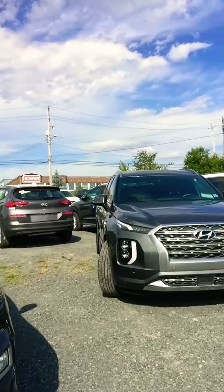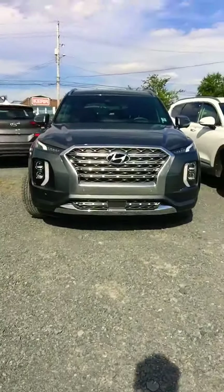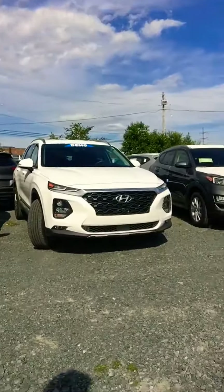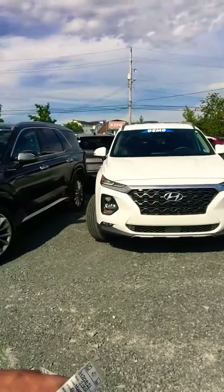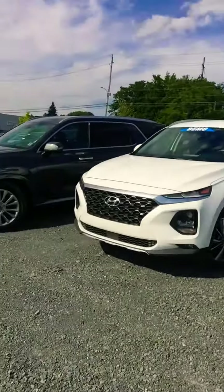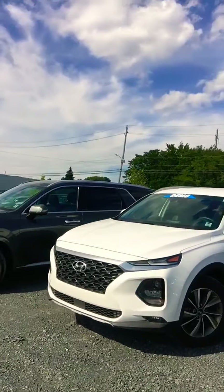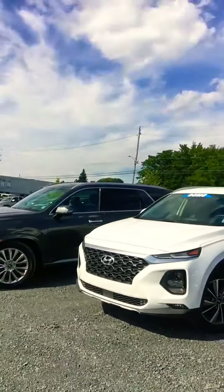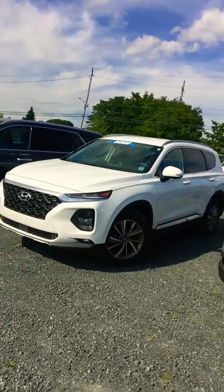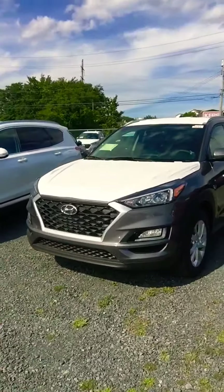Starting with the Palisade — the Palisade comes in a seven or eight seater. Then there's the Santa Fe, which comes as a five seater, so if your family is four or five people, the Santa Fe could definitely be an option. If you're looking for towing capacity, the Santa Fe is rated for towing as well, and we can discuss the specifics in more depth.